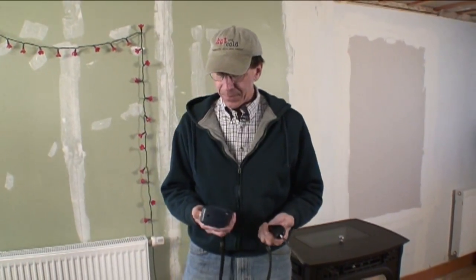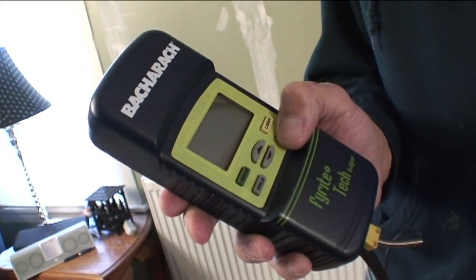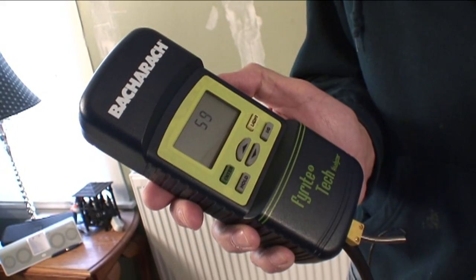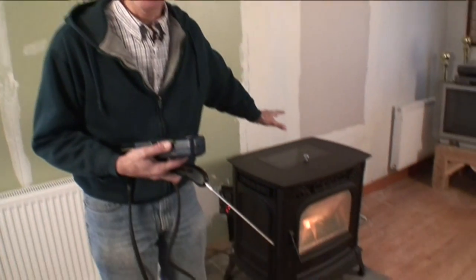I wanted to show you this — it's an efficiency tester for a combustion device. This will test for different kinds of appliances. If I turn it on, it runs for 60 seconds — it's got a little pump in here that draws gases in through a probe. It will measure carbon dioxide, carbon monoxide, oxygen, and temperature. It will also calculate the efficiency for different fuels: fuel oil, kerosene, propane, and natural gas. We have none of those fuels here, but the device is basically reading these different gases.